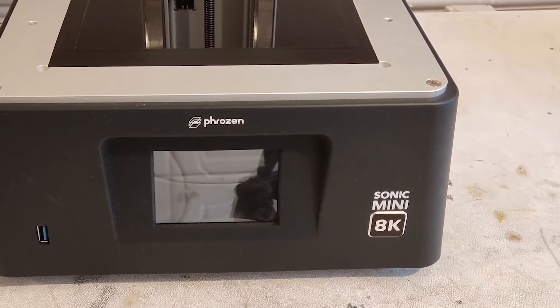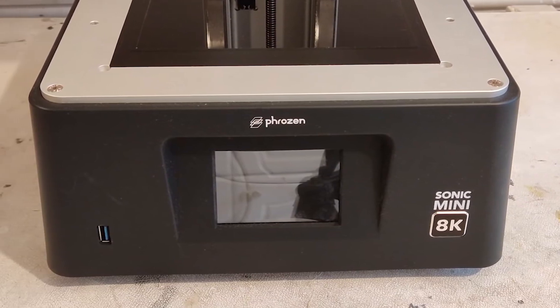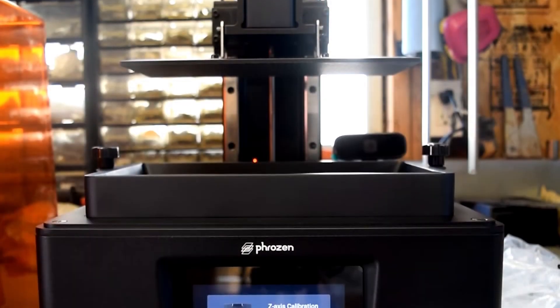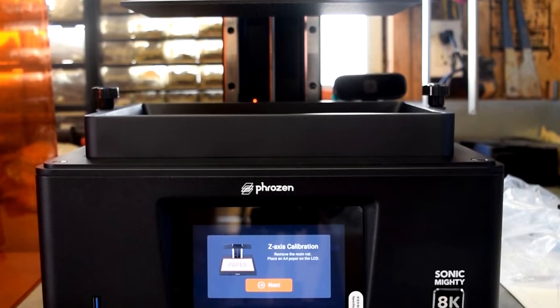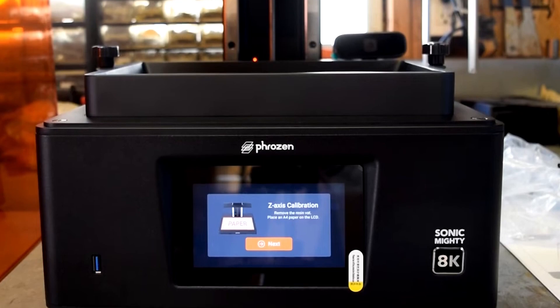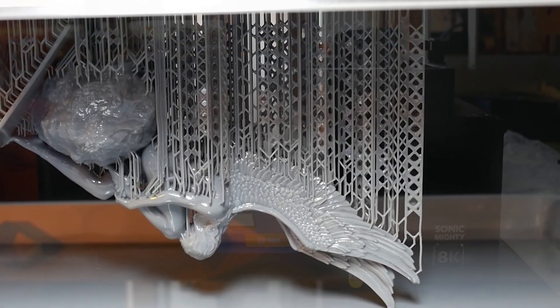However, you will need to level the bed yourself. Do consider also that the LCD comes unprotected, so if you can, buy a screen protector as resin spills happen all the time — otherwise you'll need to replace the LCD, which is a pain. Thanks to its stable dual-linear rails, you won't get much if any Z-wobble with this printer. No Z-wobble means no layer lines or other odd artifacts that can mess up or distort your print.